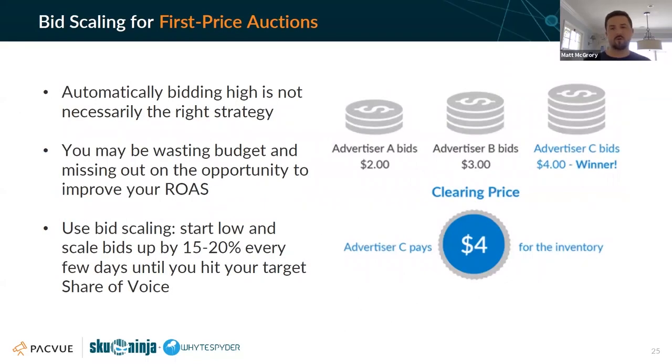This is bid scaling for the first-price auction model. That graphic on the right illustrates that if Advertiser B is at three dollars and you are Advertiser C at four dollars, you're not paying three dollars and one cent — you are paying that full four dollars.